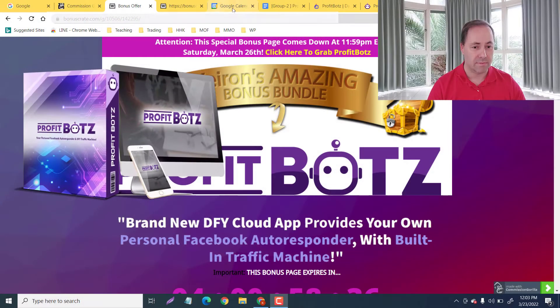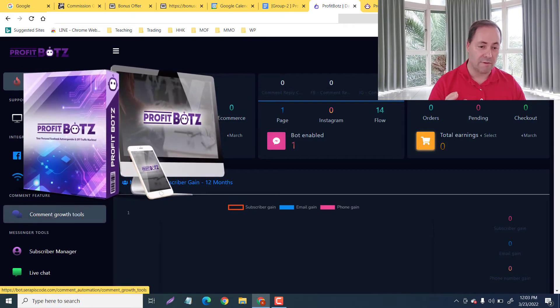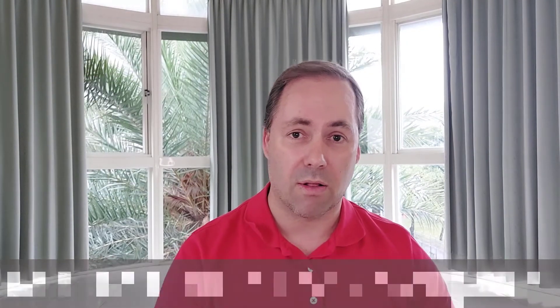As you can see I have members access, so we're going to take a look at everything we have in here. Basically it is a done-for-you cloud-based personal Facebook autoresponder where the traffic is built in. We're going to check out all of the things that it has to offer and all the bonuses that complement their bonuses.